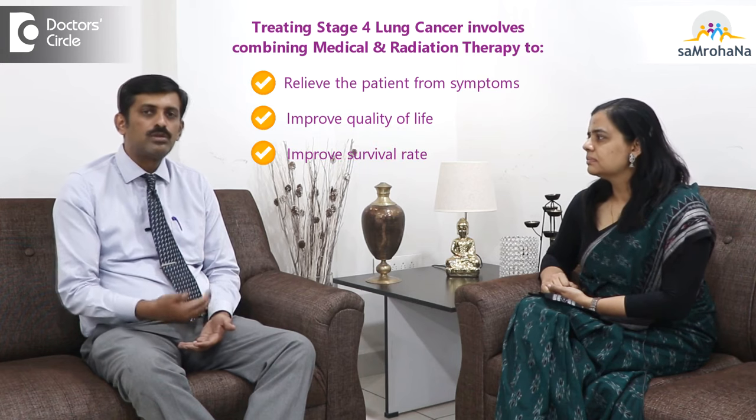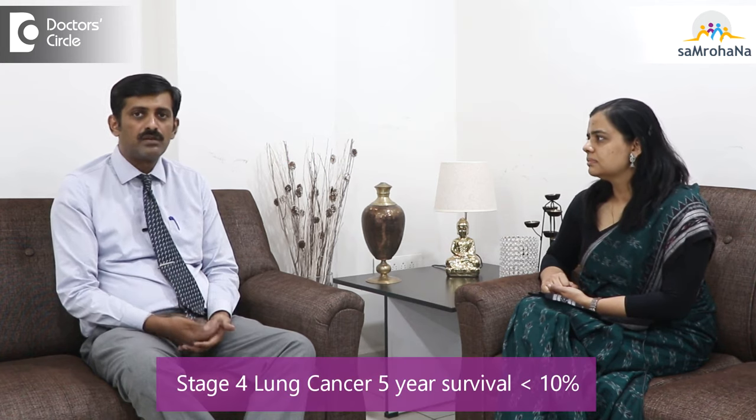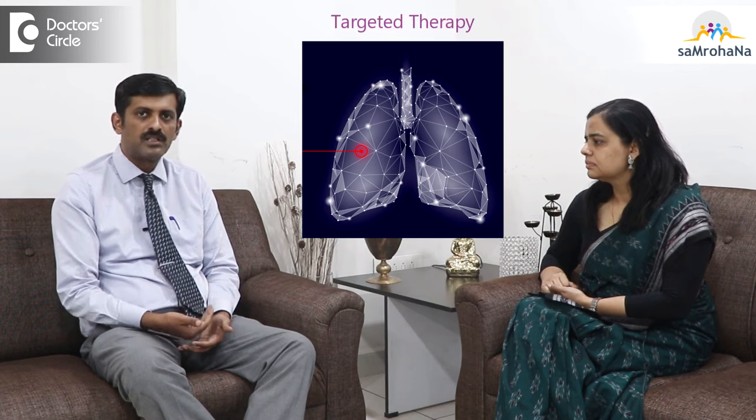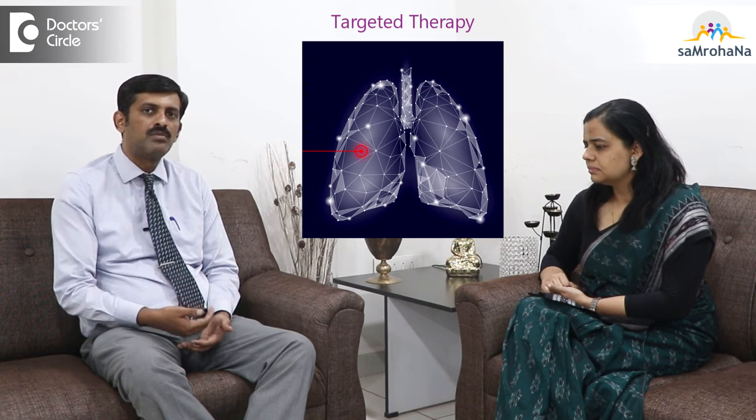It's also important to look into better survival of the patient. Usually the stage 4 lung cancer 5-year survival is less than 10%, so they do have a poor prognosis. But with the invention of newer therapies like targeted therapies, if the patient is found to be positive for any of the targets, then the survival can be very much improved.